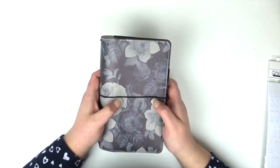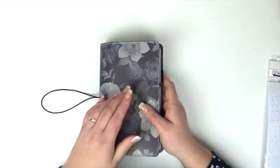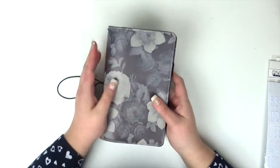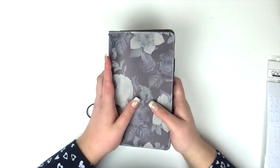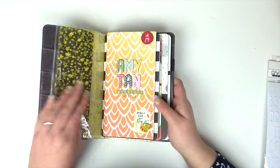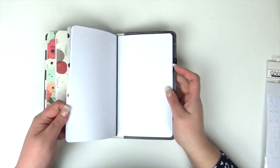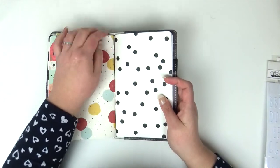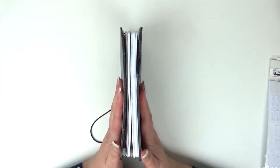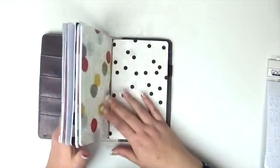And then finally, look at this — I bought myself a new traveller's notebook. Currently I have the Webster's Pages pink one with the gold dots, but I wanted another one and then I saw this. It's a Carpe Diem Simple Stories one and I absolutely loved the patterns. It actually comes with a blank insert included. There are four strings in here as well so it'll hold four books — it will hold more if you know how to double the books up, but I don't think the cover will allow that much more.